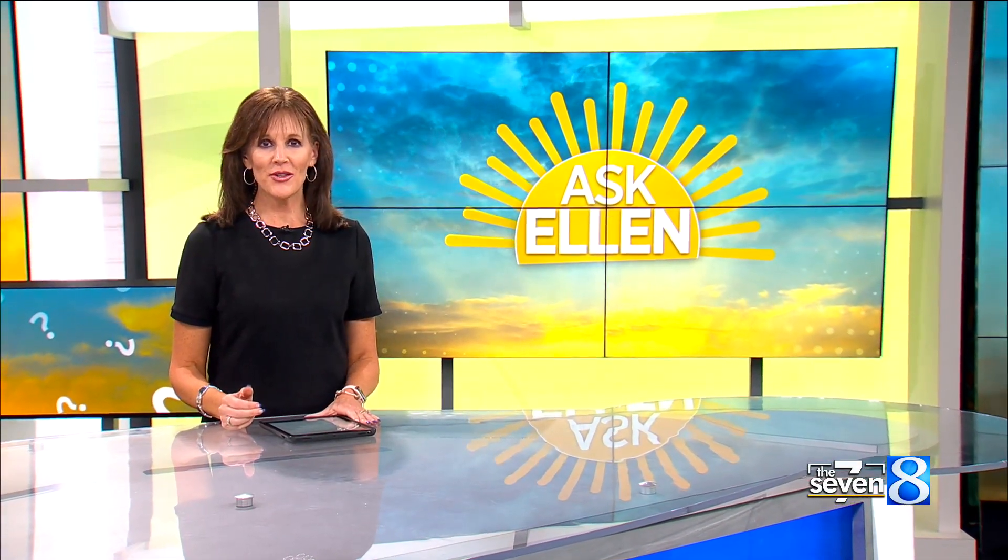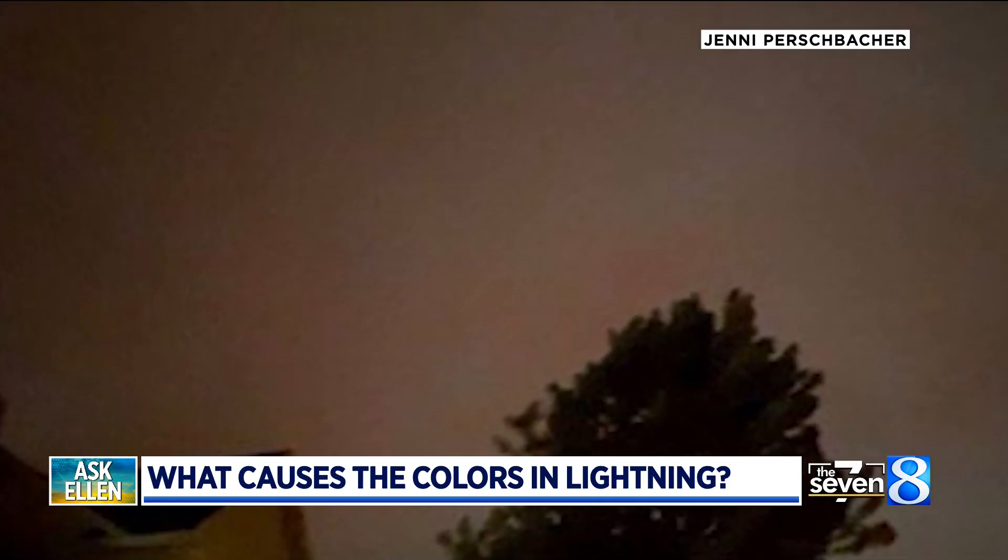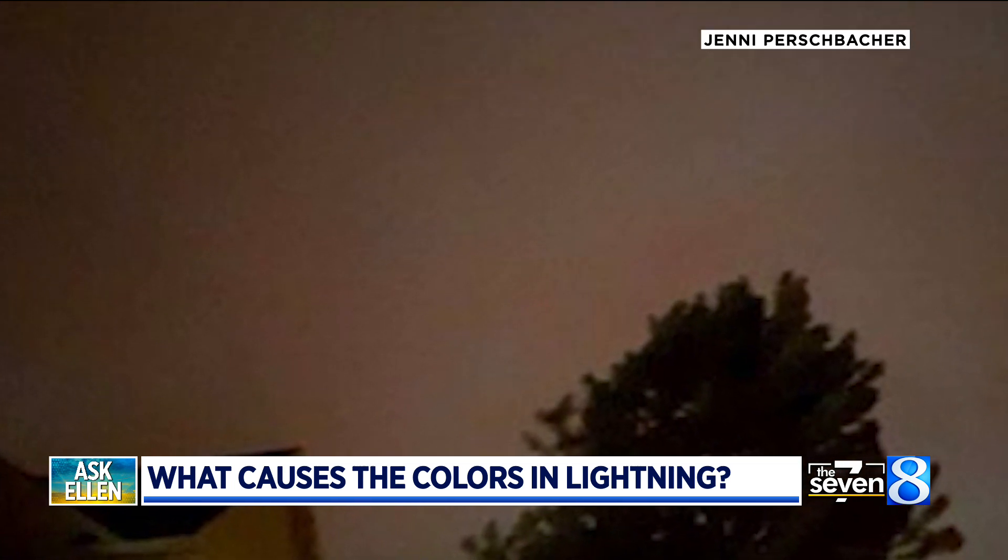Welcome back, everyone. It is Thursday, so that means it is time to throw one of your weather questions at our chief meteorologist, Ellen Baca, tonight. This one comes with a photo. This is from Jenny. Several people were asking during last week's storms: what's the deal with some of the colors coming off the lightning strikes?